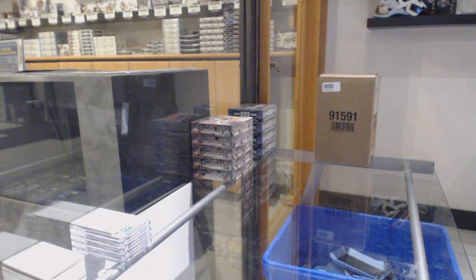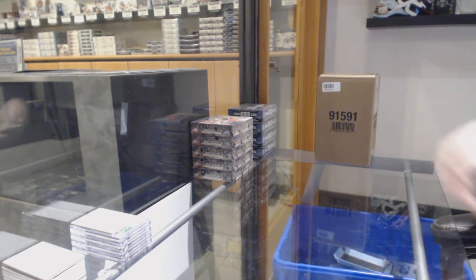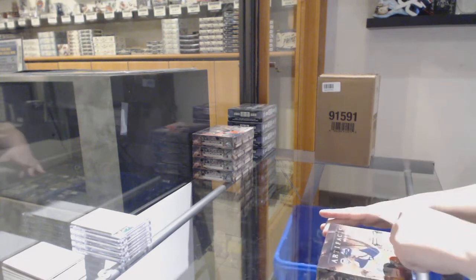Starting off CNC group break 10,663, we've got the 5 box break of 1920 Upper Deck Artifacts. Best of luck, everybody.